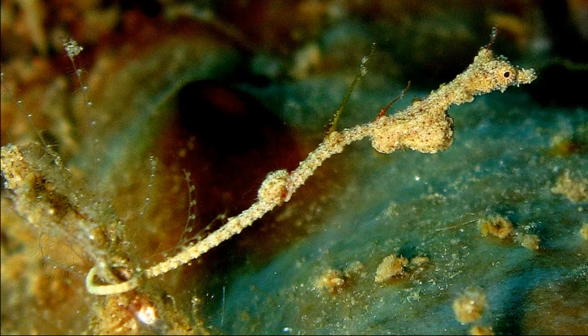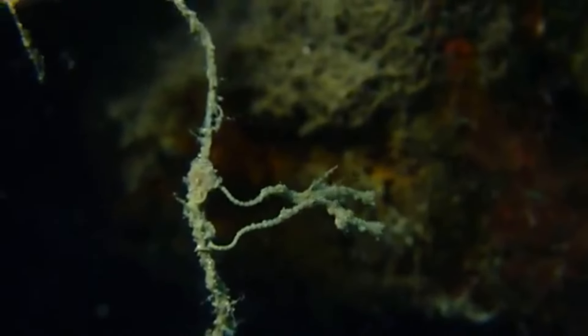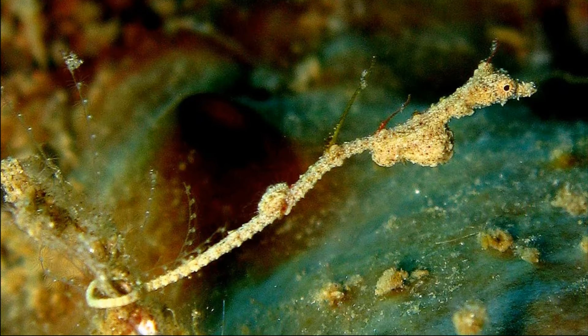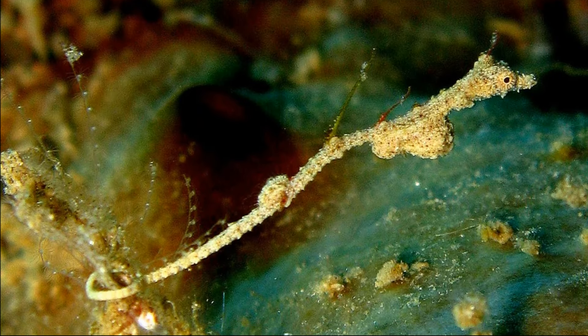They can be found clinging onto things such as debris, bryozoans, and hydroids over muddy or silty substrates. They prefer sheltered habitats, but they can also be found in exposed areas.